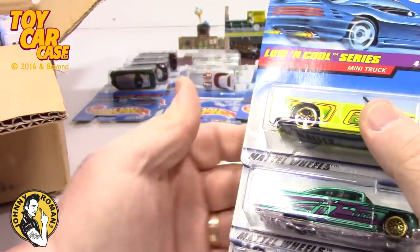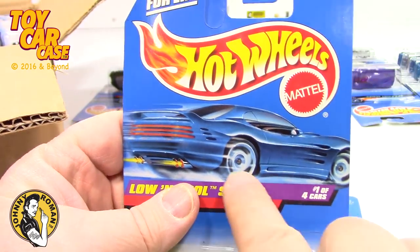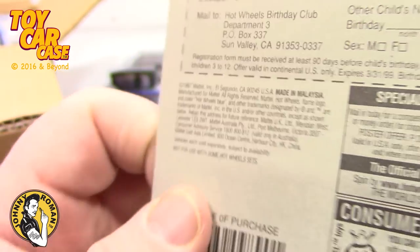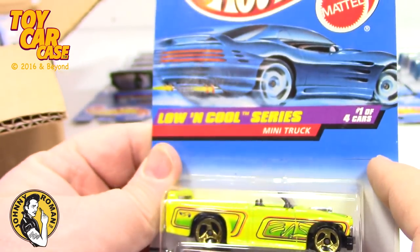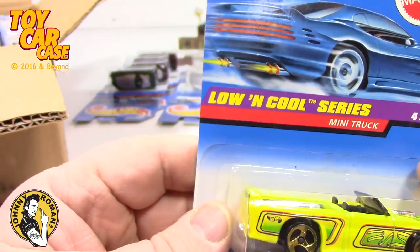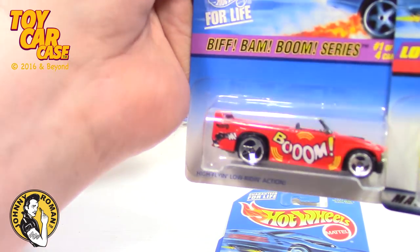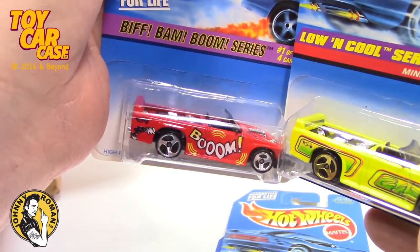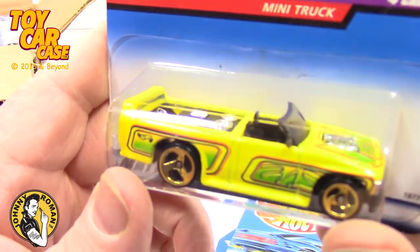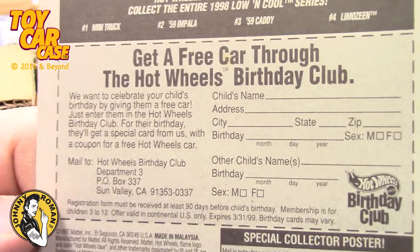People would buy these things and literally just wrap a candy bar up with them and they'd be all set. Let's see what else we got — the Low and Cool series. This is from an earlier series because we got the blue card, so it's later — 1998. This is the mini truck, same as the one in the Biff Bam Boom series. I like the yellow one, kind of nice.